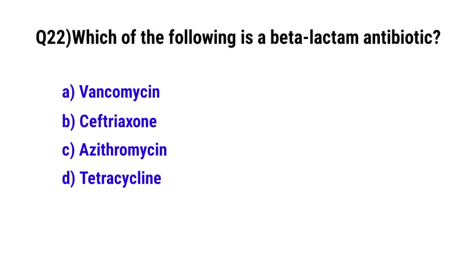Question No. 22: Which of the following is a beta-lactam antibiotic? The correct option is B: Ceftriaxone.